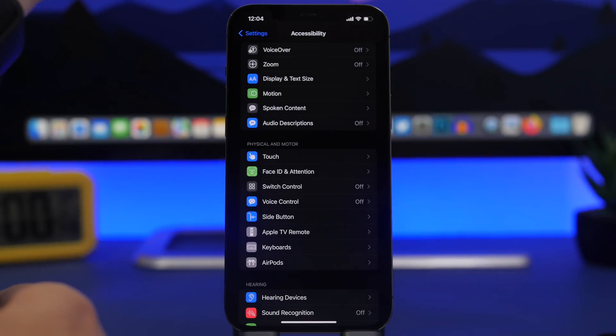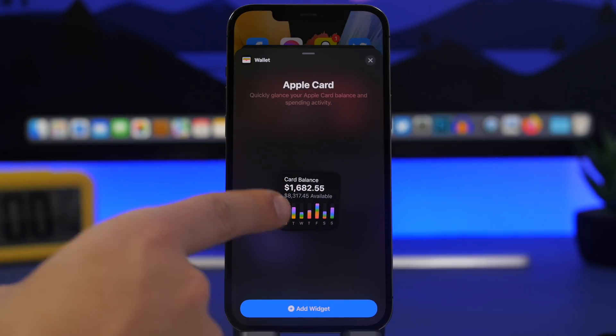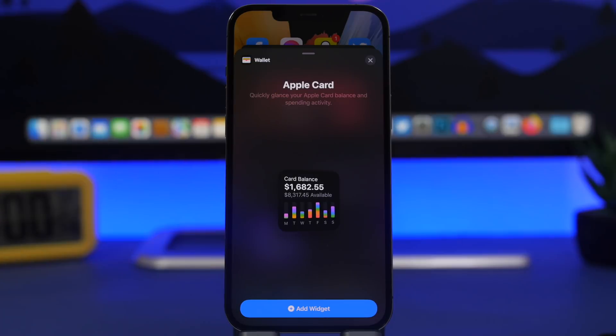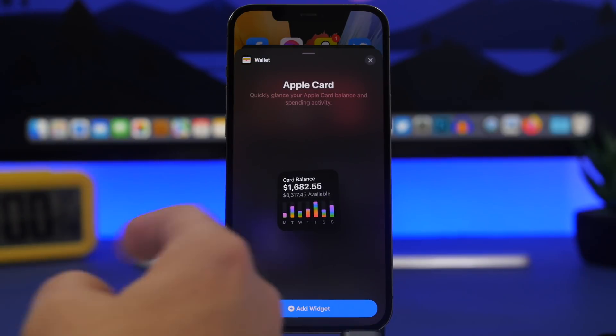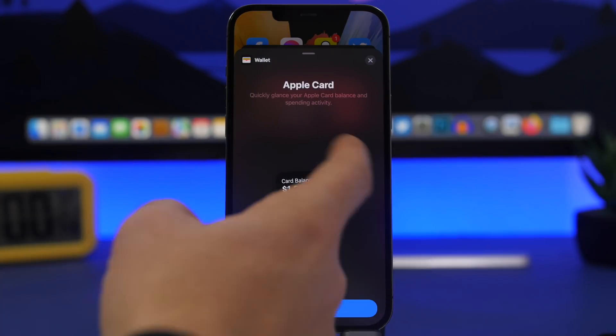iOS 15.4 brings a new home screen widget — the Apple Card widget. You can add a small widget to your home screen, and if you use Apple Card you'll be able to track your balance directly from the home screen.